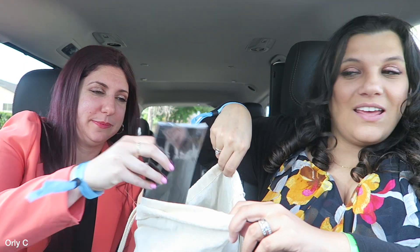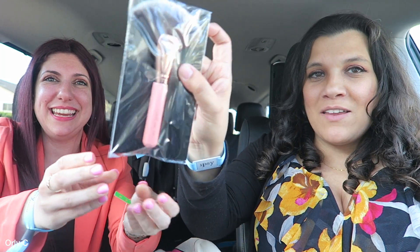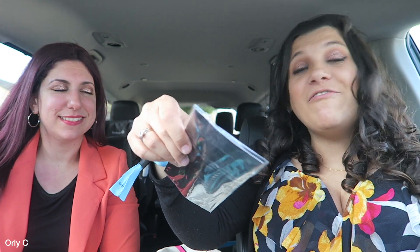This is a fan brush by Luxie — the Luxie 540. I don't think I have a fan brush. I want to feel fancy schmancy!